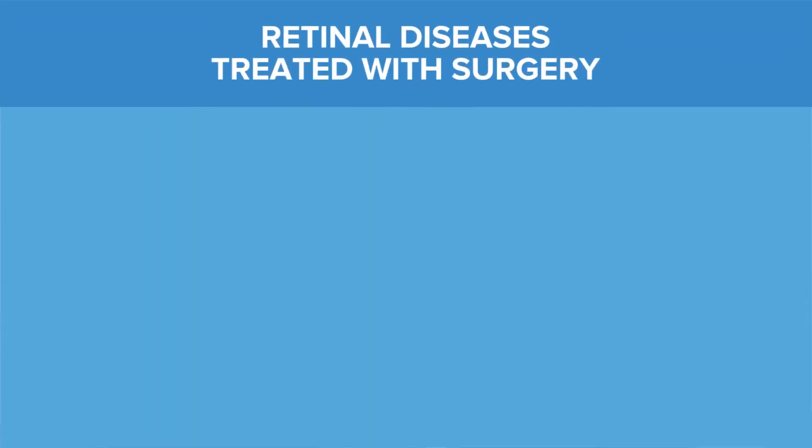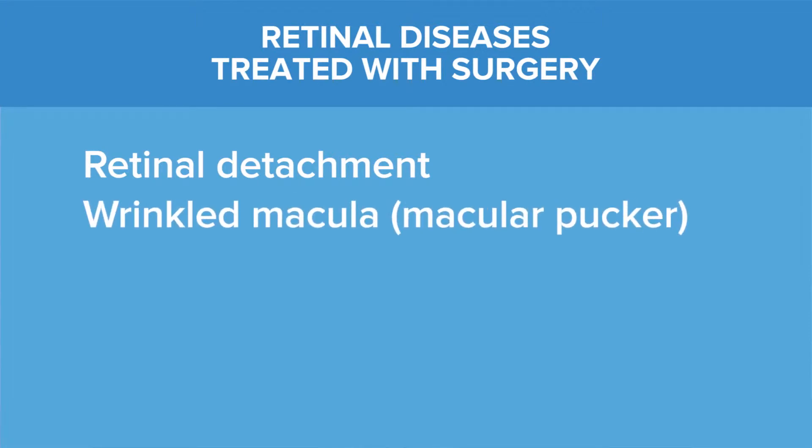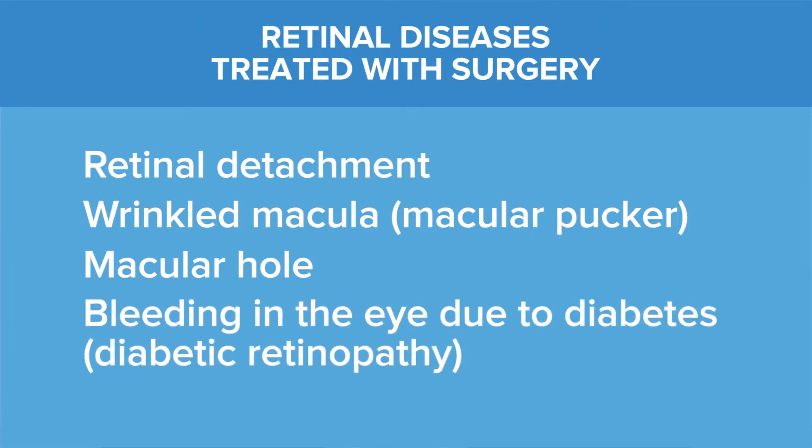There are a number of retinal conditions that are treated with surgery. These include retinal detachment, or when the macula — the center of the retina — is wrinkled, which is called macular pucker. There are occasionally holes in the center of vision called macular holes. Patients with diabetes can also get bleeding in the eye or retinal detachment that needs surgery.